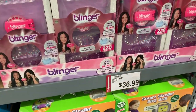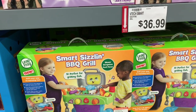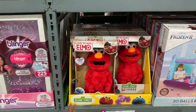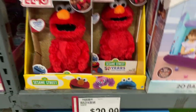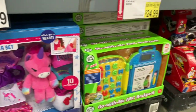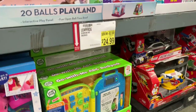It blings the hair! And then they have the VTech Smart Sizzling Barbecue Grill for $36.99. Love and Hug Elmo — I don't see the price on that — but right here they have Build Your Own Bear for $29.99. That's cute! And the Go With Me ABC Backpack by Leapfrog for $24.99.